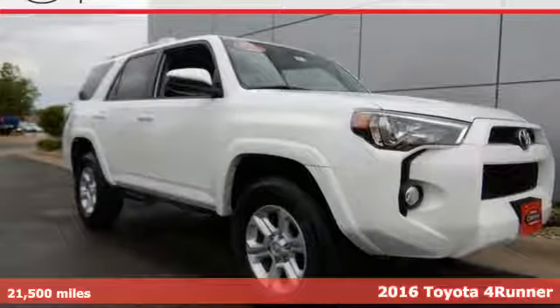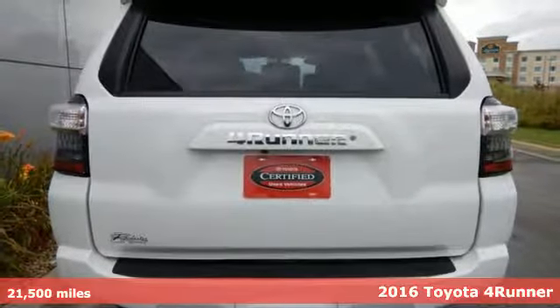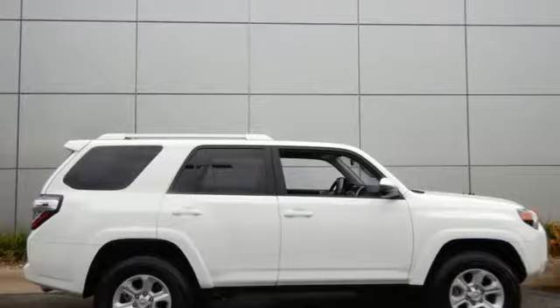It's a 2016 Toyota 4Runner, built to go off-road because the best adventures aren't found on a map. This wild SUV is your perfect off-road companion.